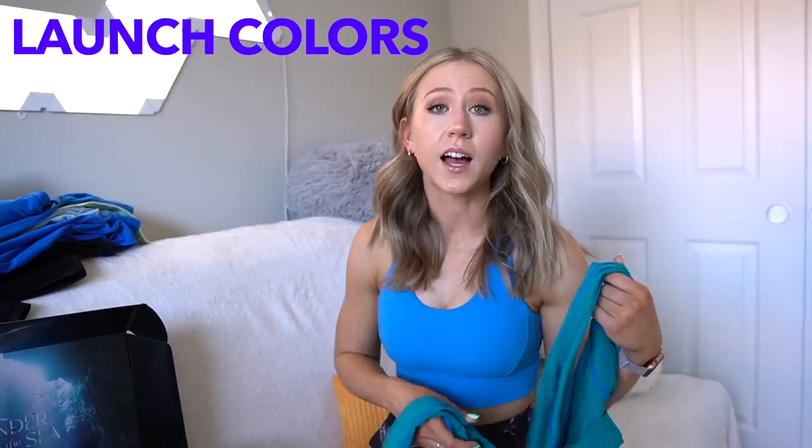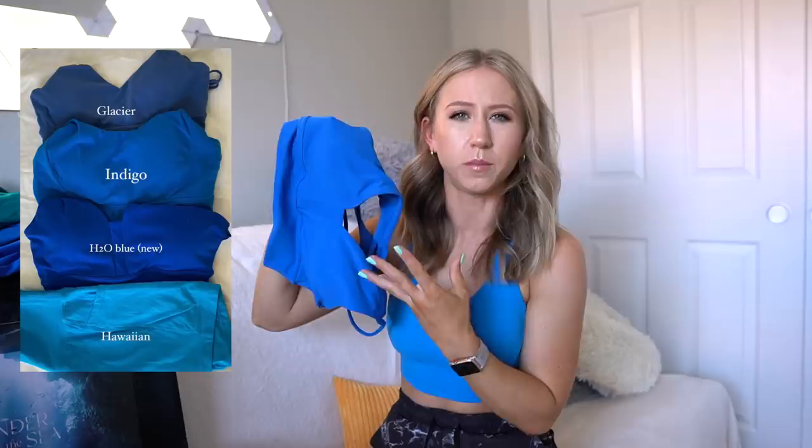Let's walk through all of the colors, and then I have a bunch of color comparisons from past launches because there have been a lot of Buffbunny blues. First is Atlantis teal, there's also a deep Atlantis teal but I don't have that. H2O blue is a true royal blue. Tiki yellow is a nice neon, and Miami vice pink. There's also ivory, Sandy cheeks nude which is a lighter tan, and tan lines which is slightly darker tan.